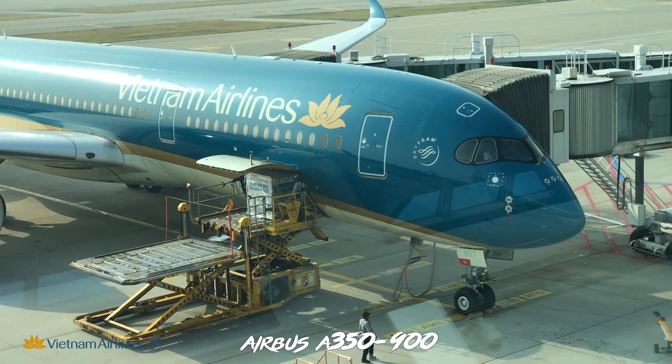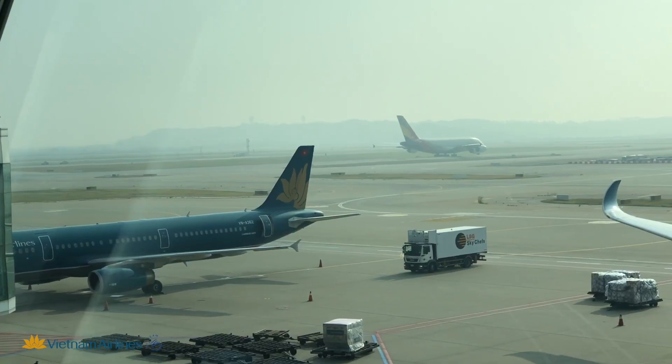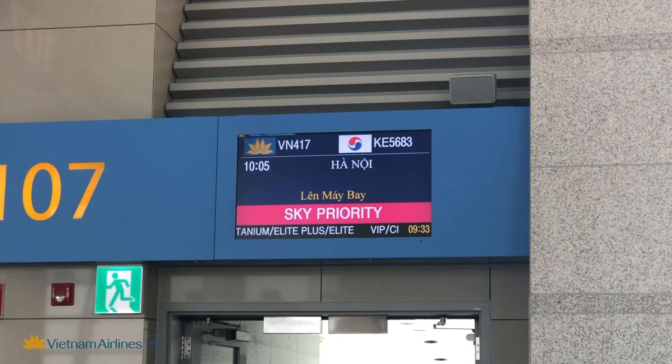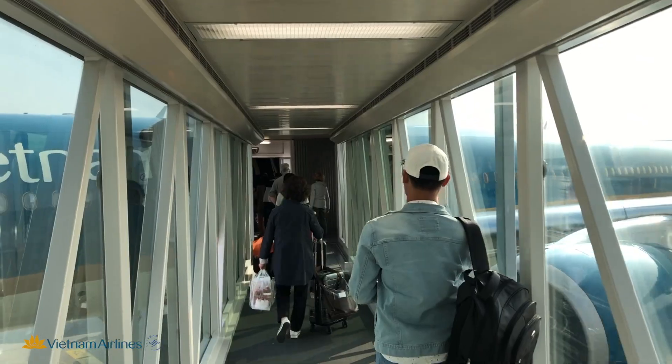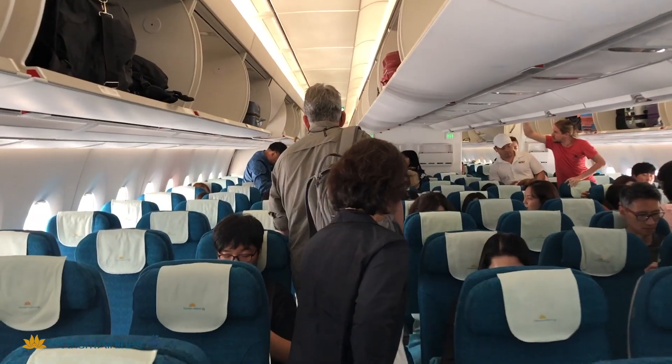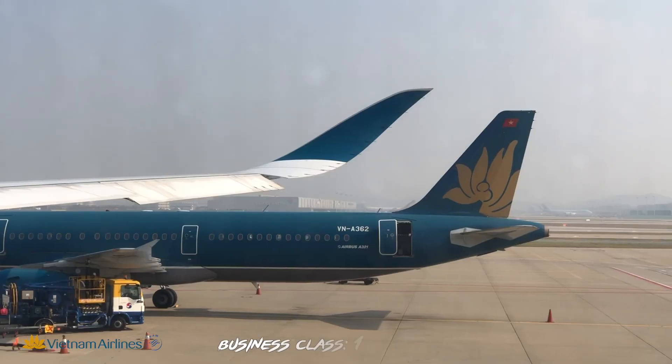The 4-hour and 40-minute flight was operated on a 4-year-old Airbus A350-900 with the registration VN-A887. Vietnam Airlines' long-haul fleet mainly consists of brand-new, wide-body twin-engine aircraft from the types Boeing 787-900, 787-1000, and Airbus A350-900.